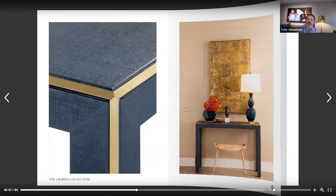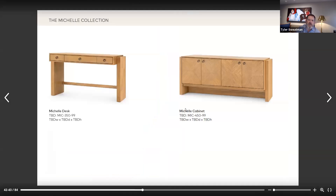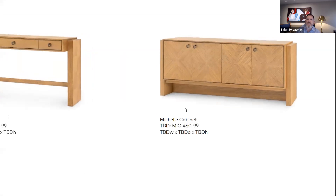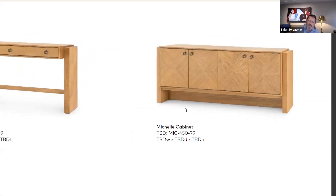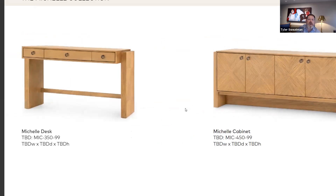Speaking of wood, we introduced this morning on our website bungalow5.com the Michelle collection. It's very architectural. Tell us about the wood and the architectural style.